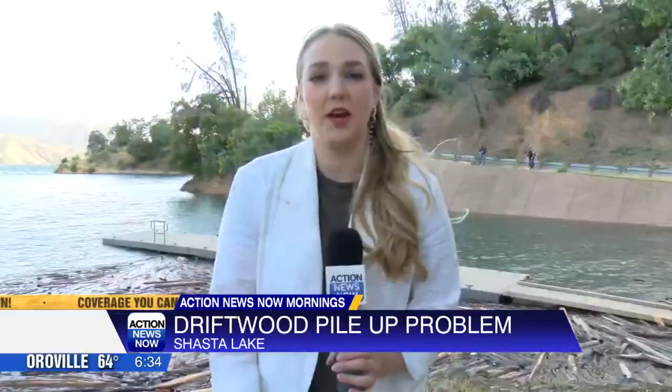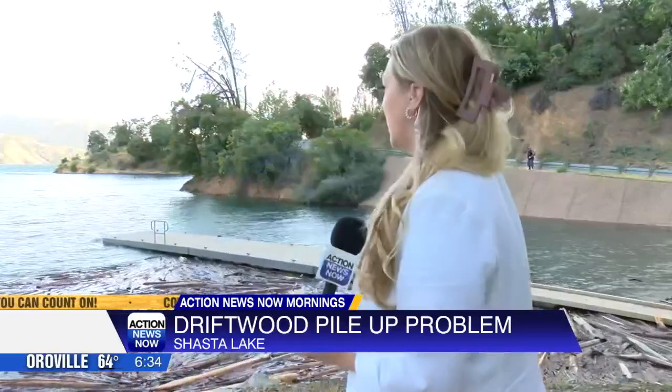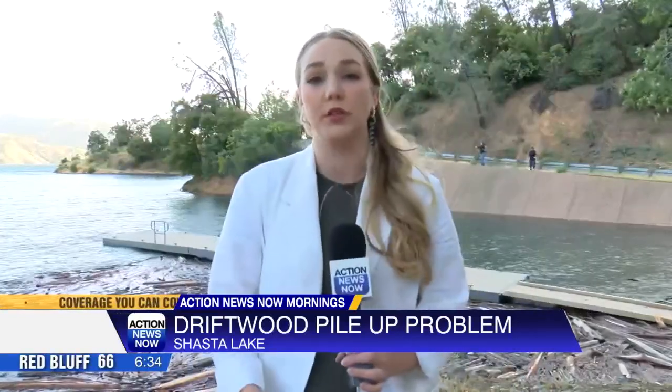Steubendick says the winds are a huge factor, and if they're blowing from the northwest into the cove like this one here at Centimudi Boat Launch, that's when the most driftwood will pile up. Reporting live at Shasta Lake, Taylor Helms, Action News Now — coverage you can count on.